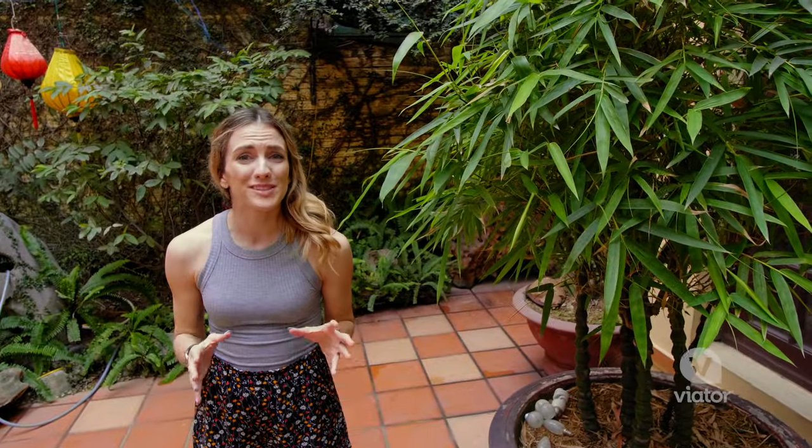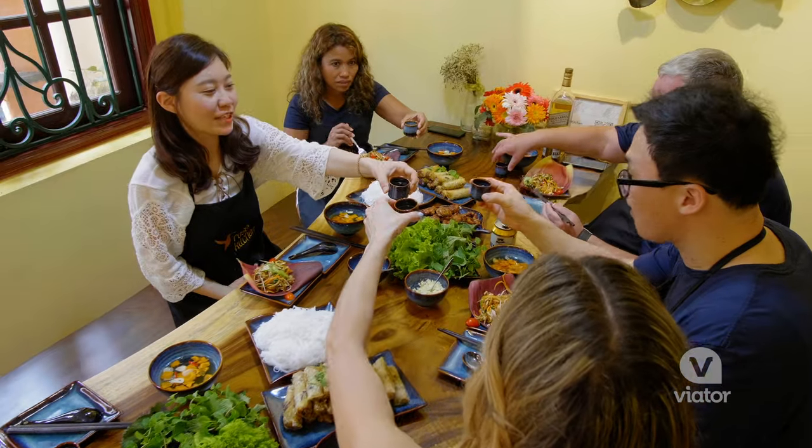This has been such an extraordinary day and such a great window into Vietnamese culture and cuisine. I cannot recommend this enough. Cheers!